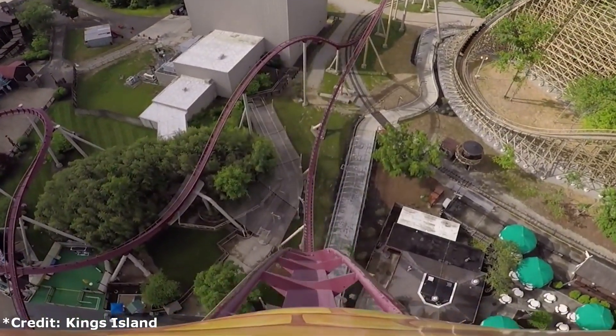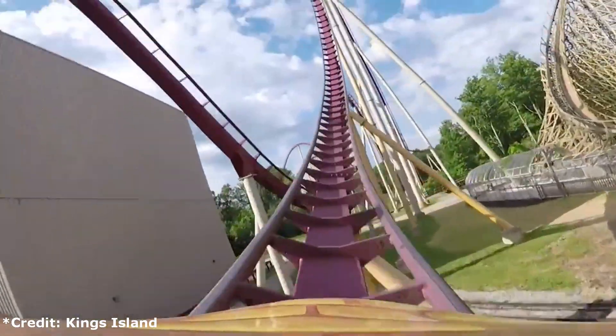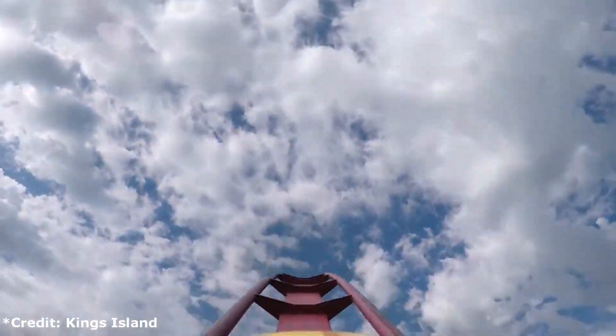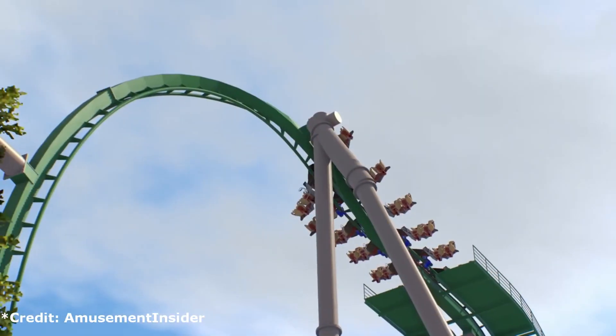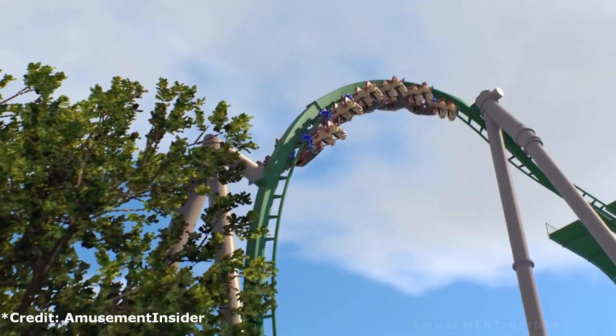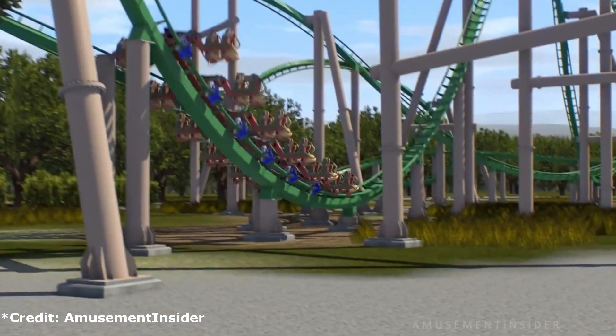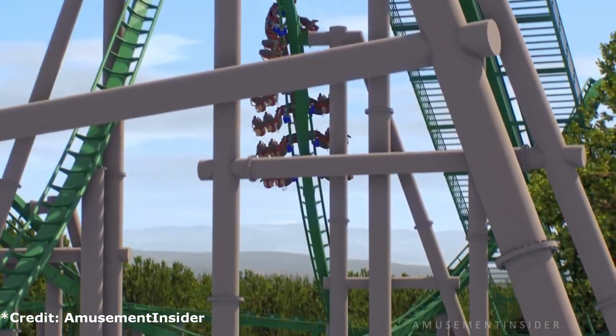I don't think Cedar Fair will add a large scale B&M to the park, since as of now Kings Dominion is in between the haves and have nots of Cedar Fair parks. The same can be said about a small scale B&M as well, since for the same price you can get for one of those, you can get a whole lot more with other manufacturers. With that being said, I have come up with some possible options that they may want to go with.